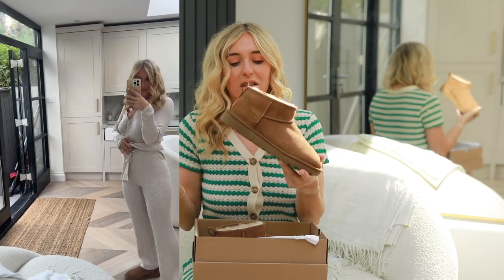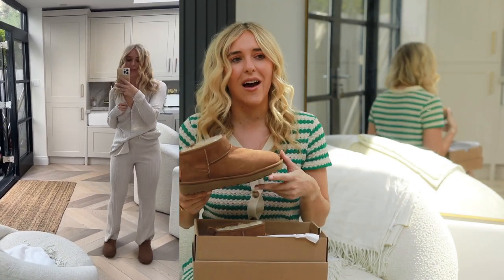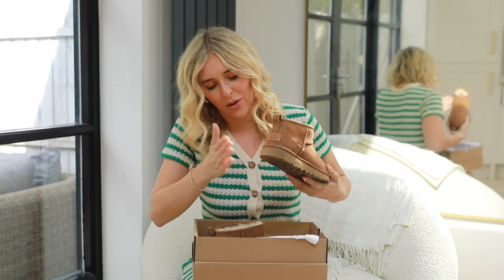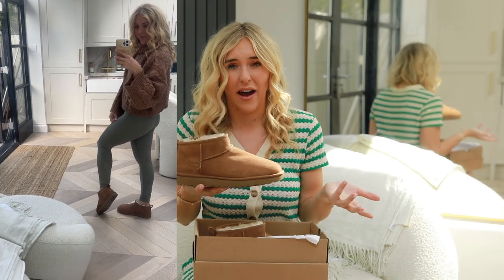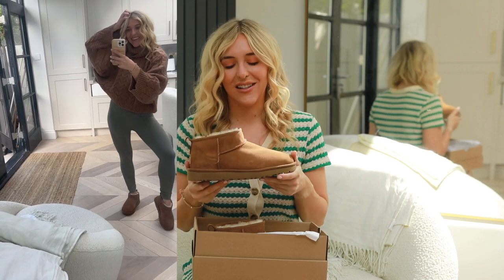I've heard of people sizing down because UGGs do stretch over time, but I've always just got my standard size. When you've had them for years they will stretch, and that's the thing about UGGs — cost per wear is really great because they are designed to last a long time. Some things online say they can last up to 20 years. I'm sure they can, but I walk really funny so the back does always wear down to the side — it just depends how well you look after them. They are made from premium quality materials.